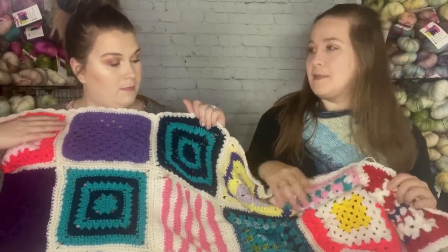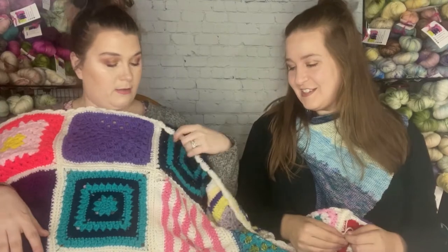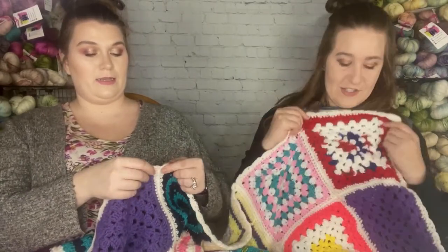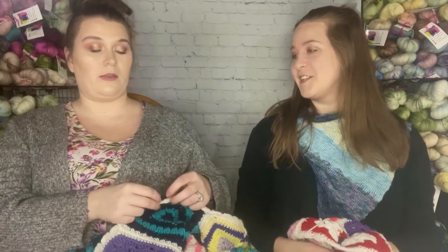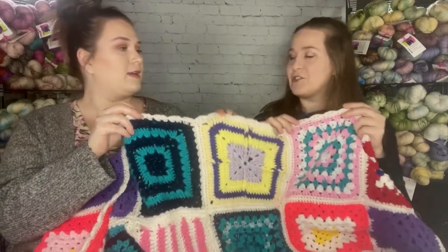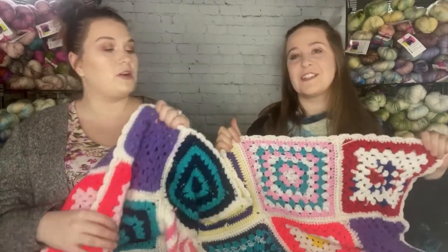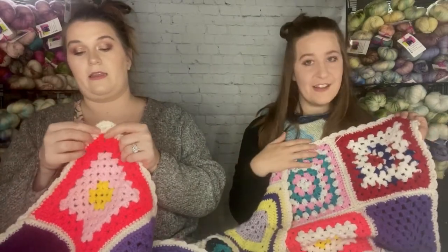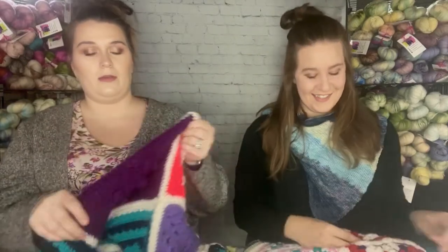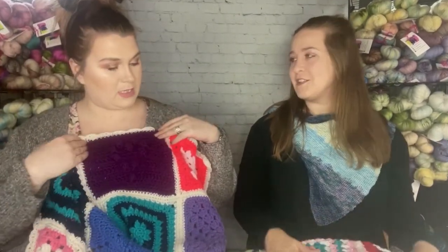Jesse did a lot of the work, mom put them all together, and a few other ladies at church helped as well. I put borders on two and a half of the squares — I tried so hard. I love the scalloped edge; I didn't even notice it at first when she gave it to me. We're really happy with how it turned out.